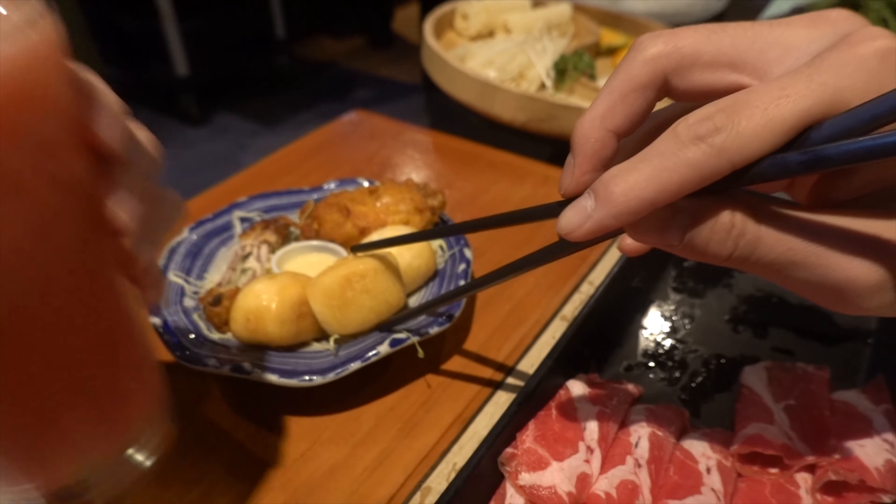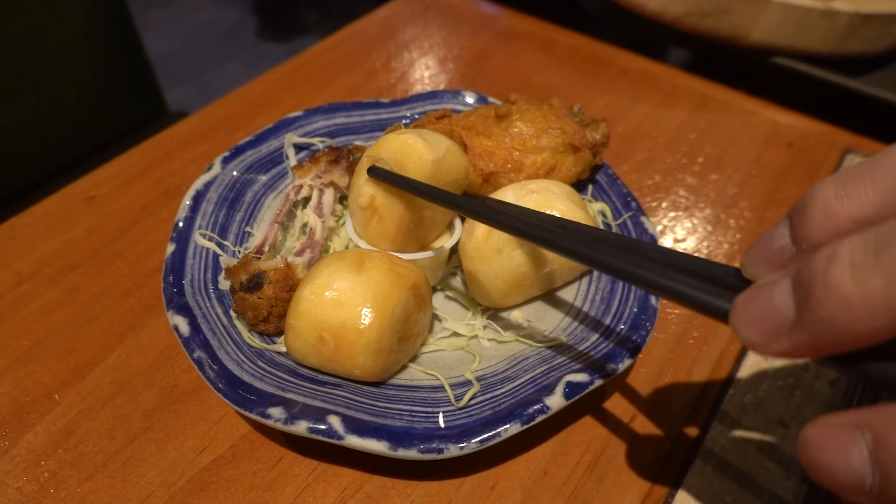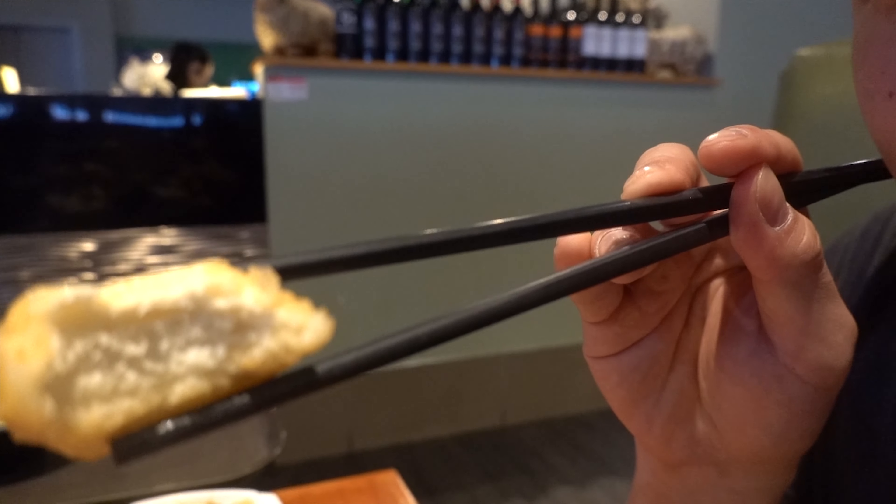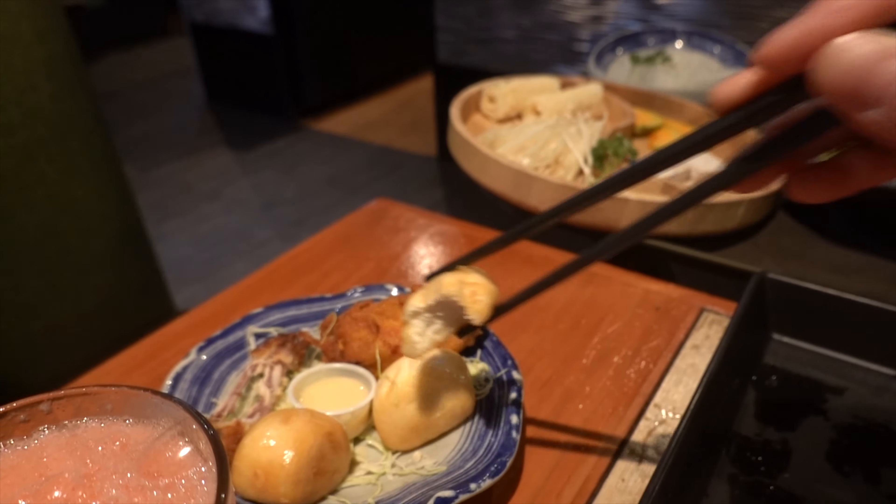One more thing I strongly recommend: these fried buns right here. You dip them in the condensed milk. Absolutely delicious — not even exaggerating. Look at that fluffy interior with that crispy exterior. I gotta double dip — that's why I'm here with Iris; double dipping is okay!